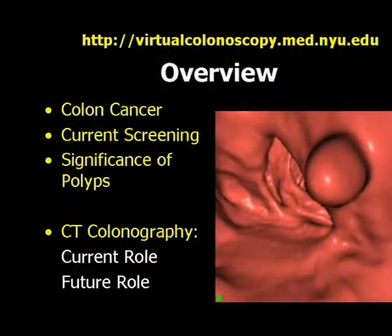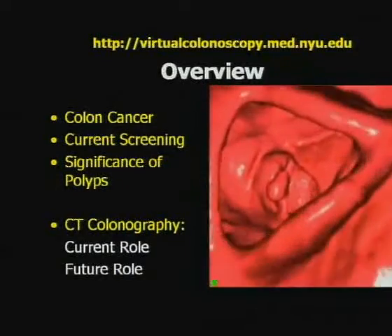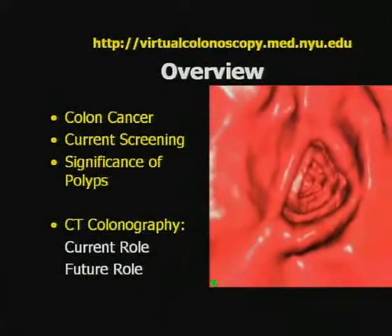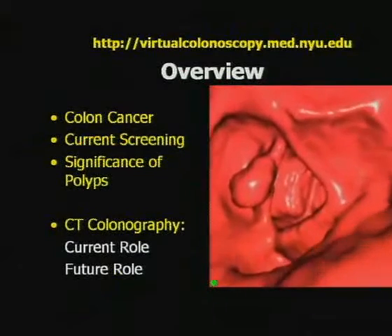For this lecture, I'll be talking about colon cancer screening and the role and value of virtual colonoscopy. Who's doing virtual colonoscopy for any reason now, including failed colonoscopy screening? It looks like a fair number of people, which is very encouraging. When I first gave this lecture here four or five years ago, only one person raised their hand. Everything I'm going to say is on our website, virtualcolonoscopy.med.nyu.edu. I'll cover colon cancer epidemiology, current screening techniques, the significance of polyps - particularly small polyps - and the current and future role of virtual colonoscopy.